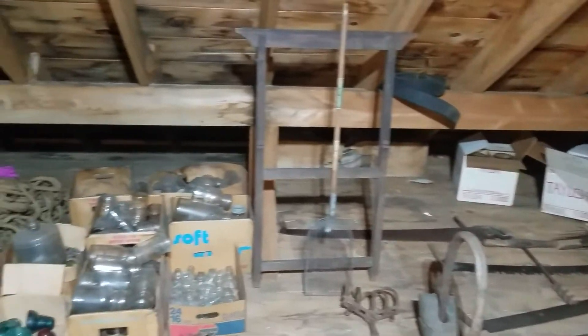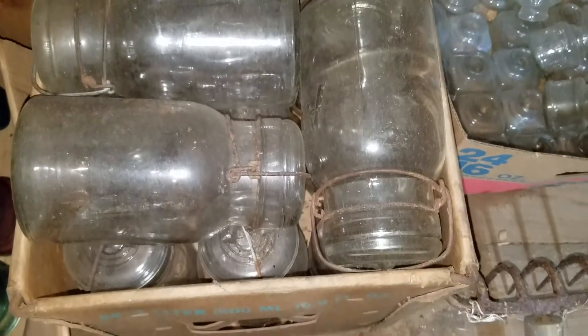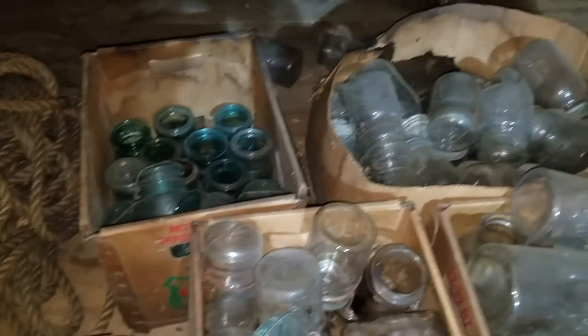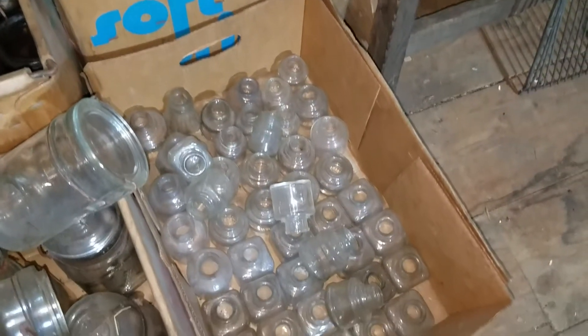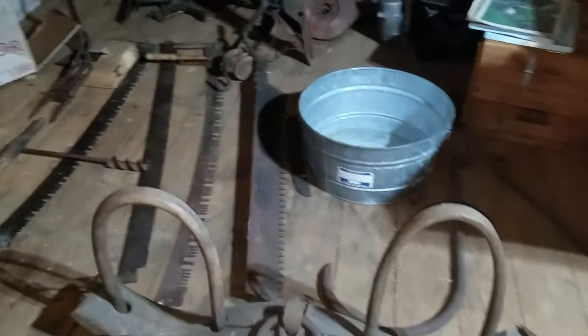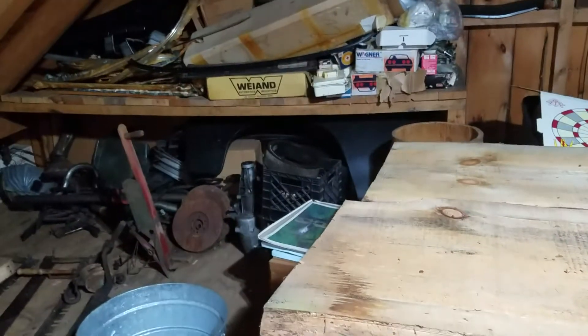There's a whole bunch of old glass, old insulators, and the old-school mason jars that have the glass tops with the little metal clasps — all different sizes. I don't know that I'd try to can anything in one of those, but they're cool.